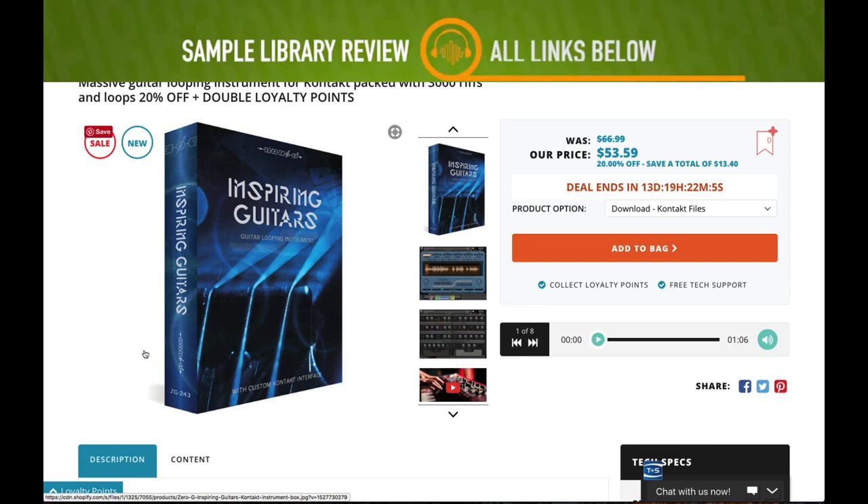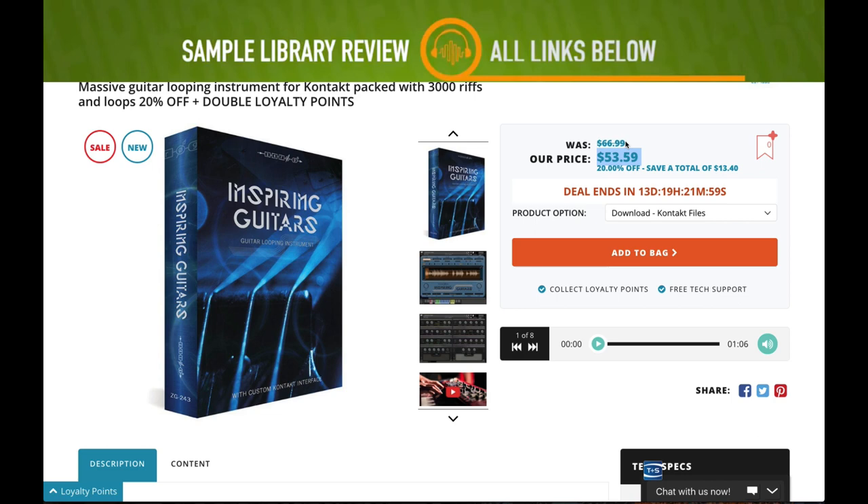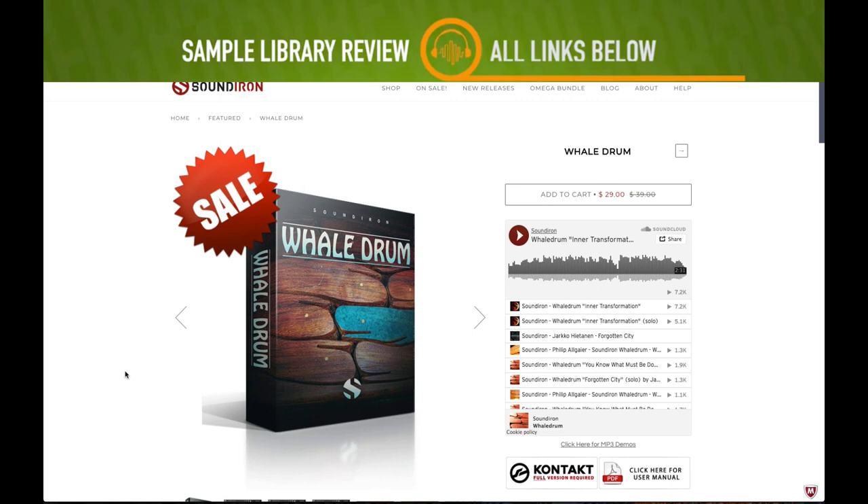Zero-G announced Inspiring Guitars, a set of 300 different riff loops. The library normally sells for $66 and is on sale for $53. I'll include a link in the description below.